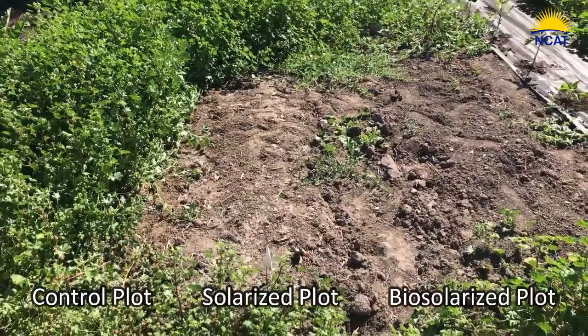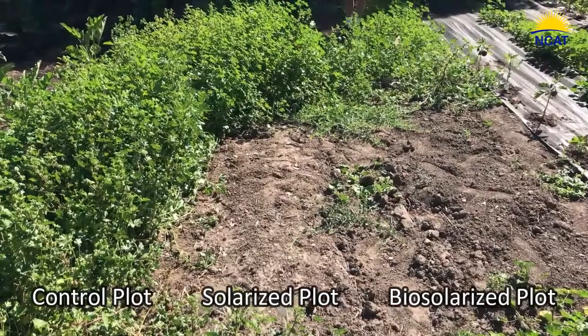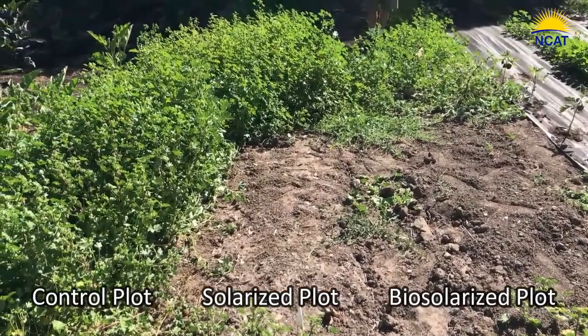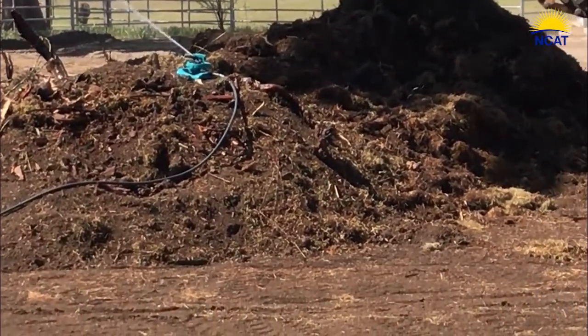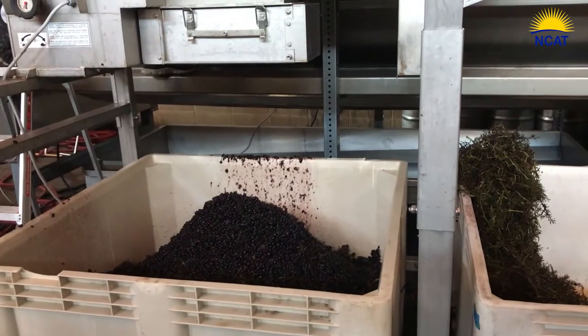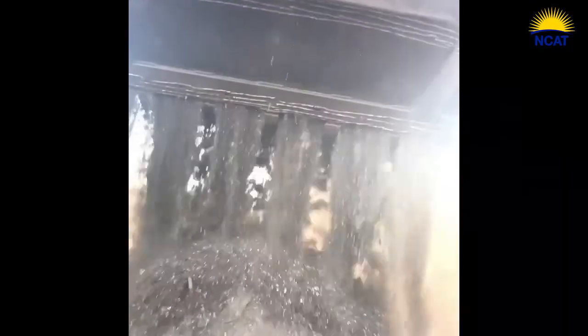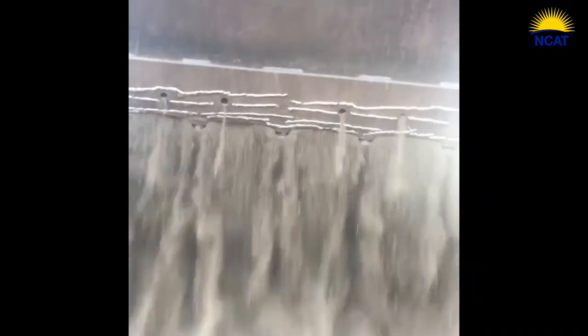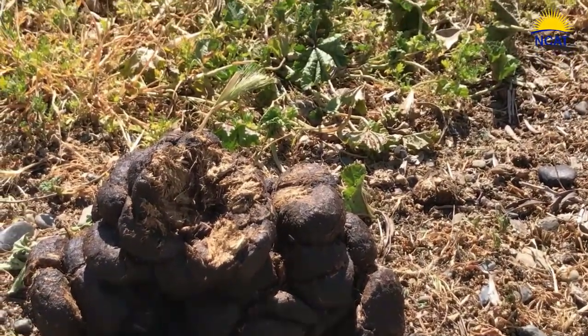It has much of an impact on preventing weeds as solarization, but in a shorter amount of time. You can recycle farm waste. For example, if you're close to a processor and there's pumice from a vineyard operation or tomato processing, that can be incorporated into the soil. Manure also can be spread into the soil.